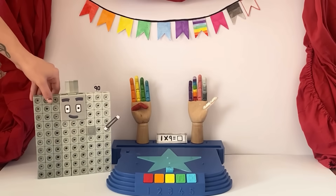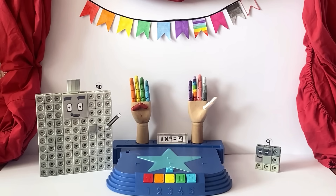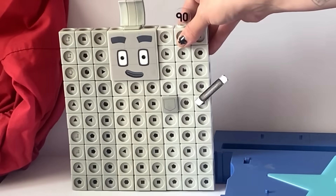put down your first finger. How many fingers are still up? Nine! I am nine! Now that's magic!